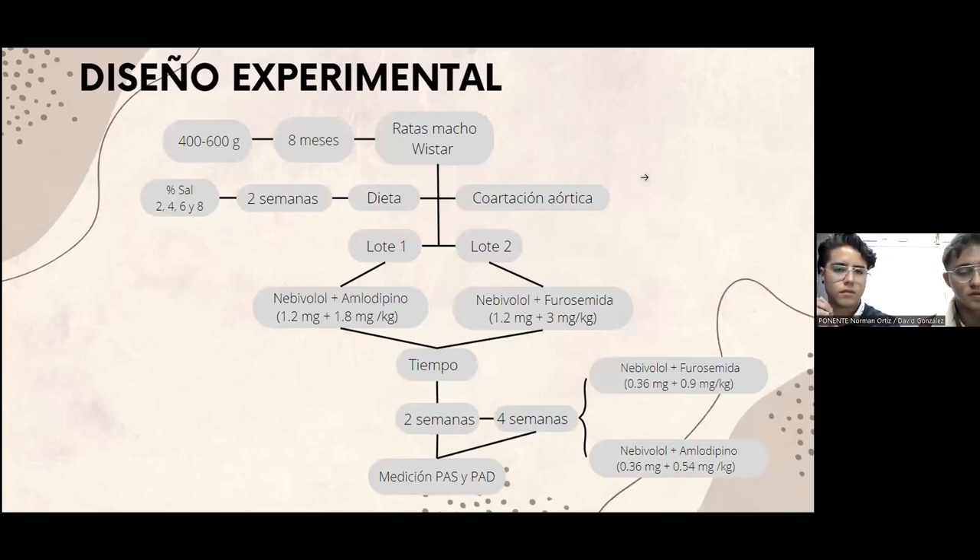Para este diseño experimental utilizamos ratas macho Wistar de 8 meses, con un peso de entre 400 y 600 gramos. A todas las ratas se les sometió una dieta especial con un porcentaje de sal definido: la cantidad de sal en cada tanda de alimento iba aumentando, siendo este porcentaje de 2, 4, 6 y 8%. Al mismo tiempo que estaban en la dieta especial, se les realizó la coartación aórtica. Seleccionamos dos lotes: el primer lote con el tratamiento de Nebivolol más amlodipino a una dosis de 1.2 y 1.8 miligramos por kilogramo, respectivamente.